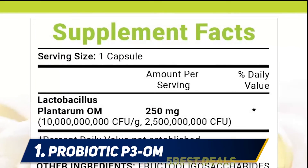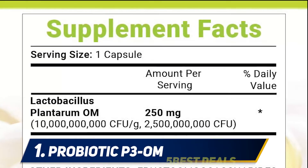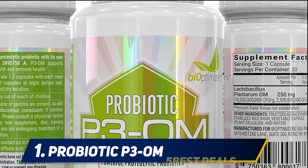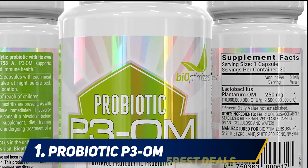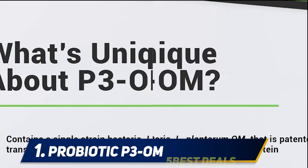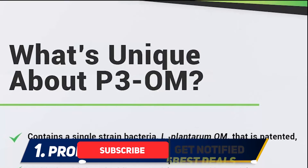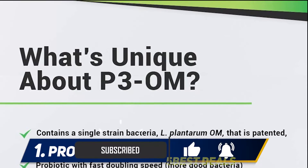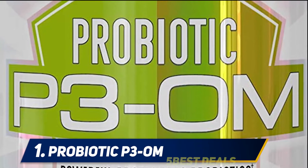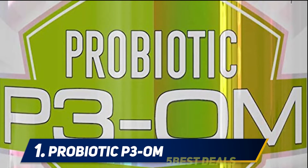And at number one, Probiotic P3 by Bio Optimizers. It can be difficult to establish the efficacy and potency of probiotics — although numerous assays exist to test colony forming units, that's not always an indicator of quality. Instead, Bio Optimizers rely on proven results, with trusted figures in the health and fitness community such as Elliot Hulse and Stephen James vouching for this probiotic.